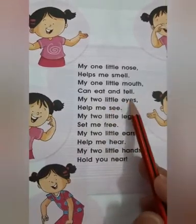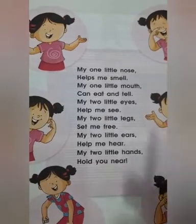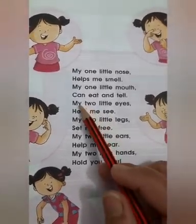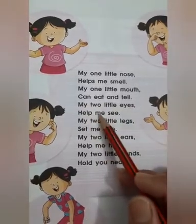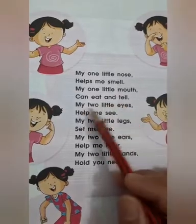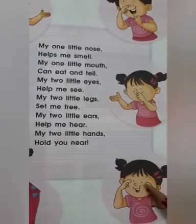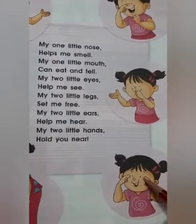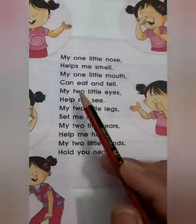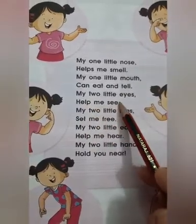My two little eyes — eyes ka kya function bata hai? To see — very good! My two little eyes help me see. Eyes kya kerti hai? Eyes hume kuch bhi dhekne mein madd kerti hai na. Rhyme mein bhi yaehi bola gaya hai: my two little eyes help me see.